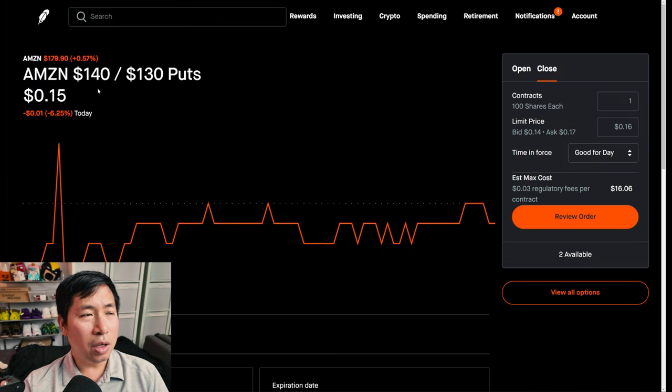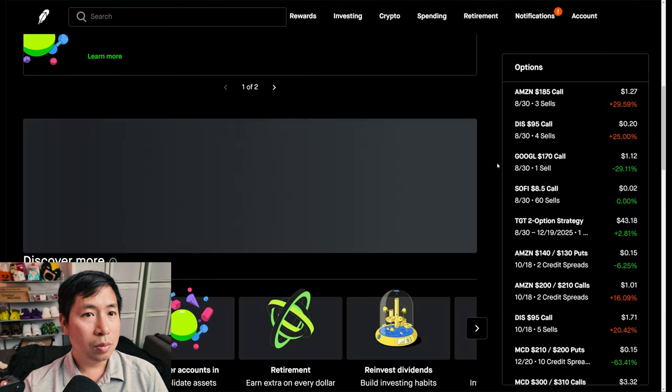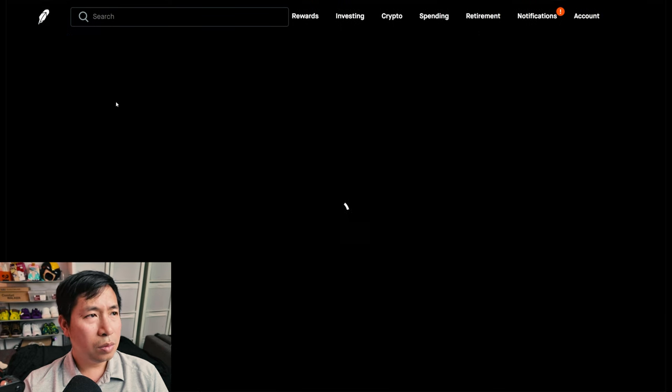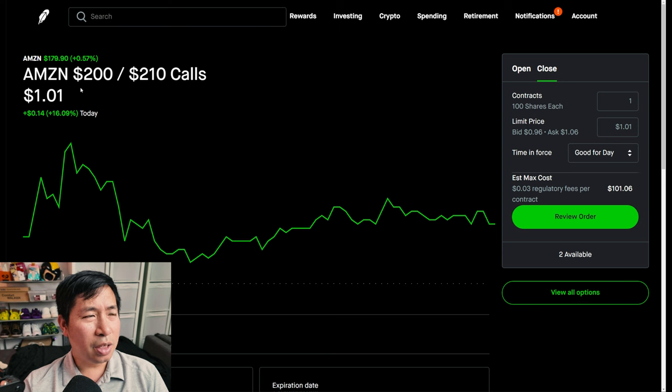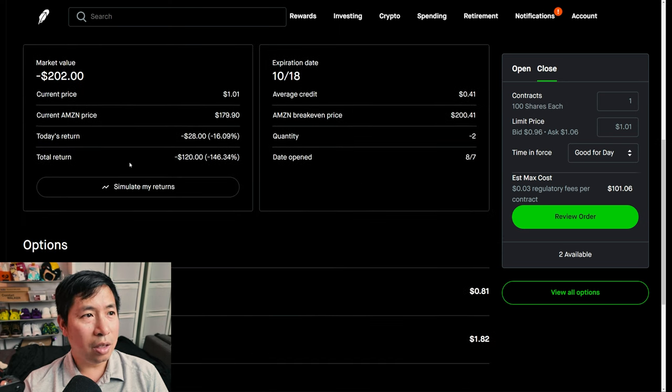I have Amazon $140/$130 put credit spreads — these expire October 18th, my total return $8. I am down $135. I have Amazon $200/$210 call credit spreads — these expire October 18th, my total return I am down $120.